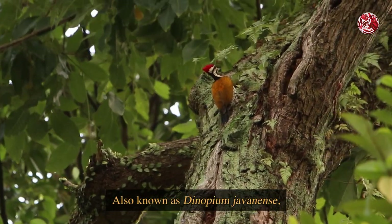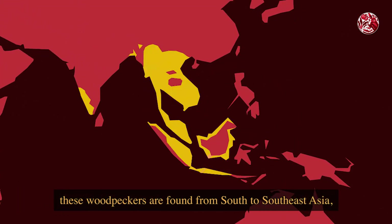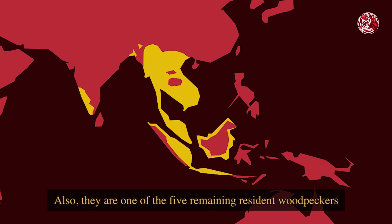Also known as Dynopium javanense, these woodpeckers are found from South to Southeast Asia. And locally, they are actually a fairly common bird found in our secondary forests, gardens, parks and mangroves.